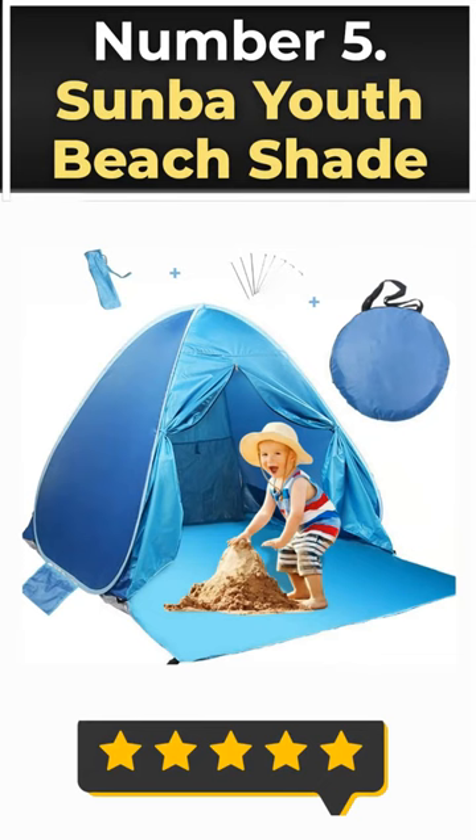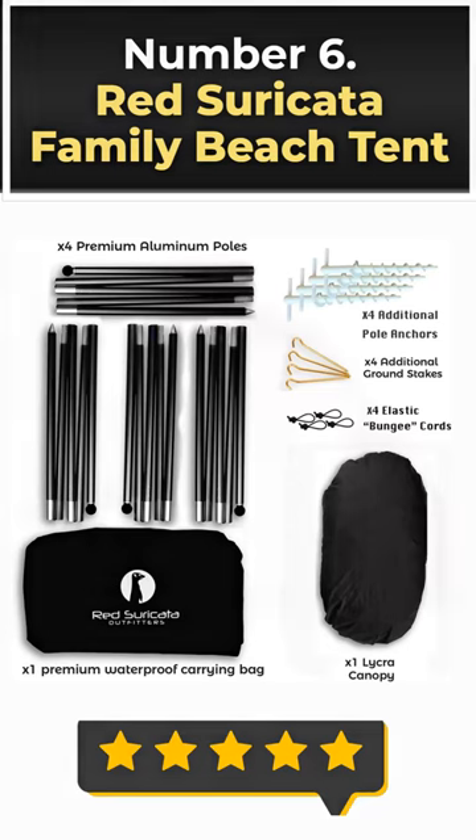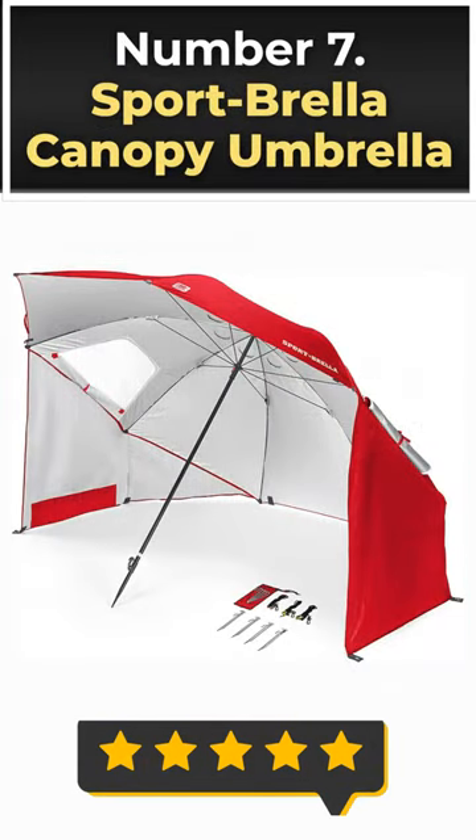Number 5: Sunba Youth Beach Shade. Number 6: Red Suricata Family Beach Tent. Number 7: Sportbrella Canopy Umbrella.